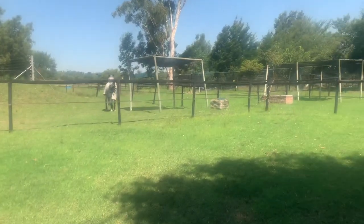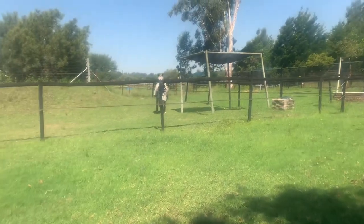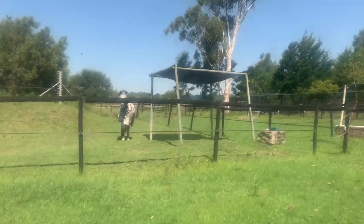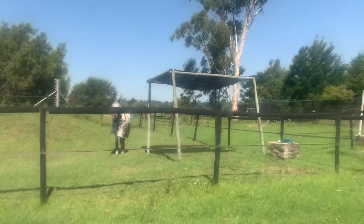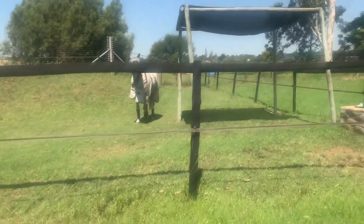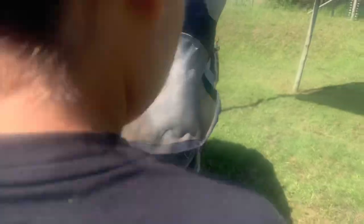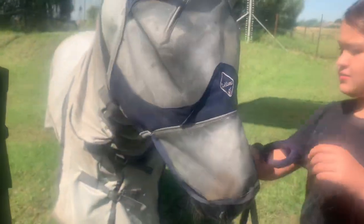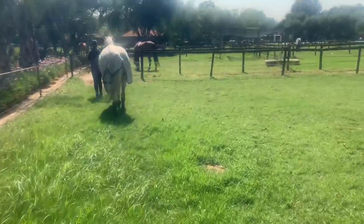We're gonna go and see Mojo first and see the ponies. Hello Mojo, hello Mojo! You're like, what are you guys doing? Hello, hello Mojo. Can you take his phone to school? Hey, just leading Mojo back.